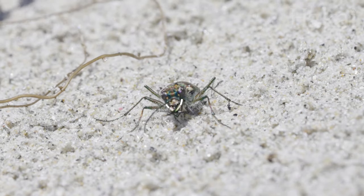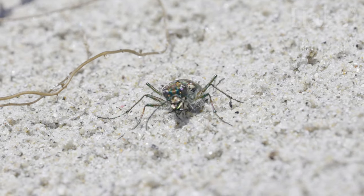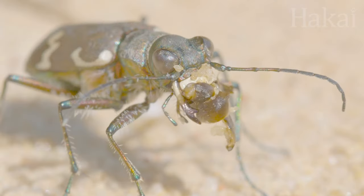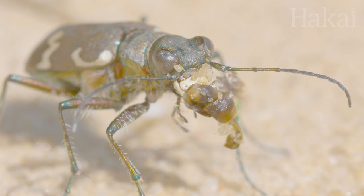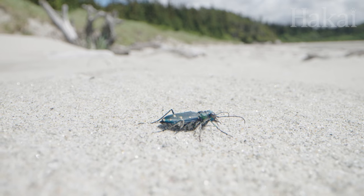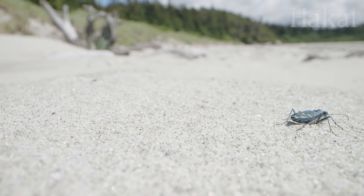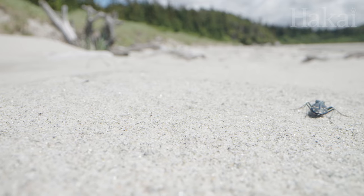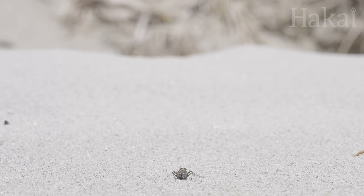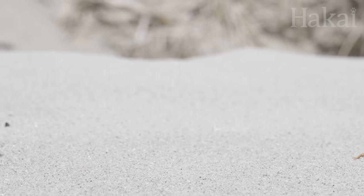Once they catch up to their spider or insect prey, two sword-like pincers latch on and do not let go. These gargantuan jaws allow tiger beetles to capture prey almost as big as themselves. Tiger beetles are such speedy runners that they temporarily go blind — their beetle brains can't process the image fast enough mid-dash to keep up with their legs.